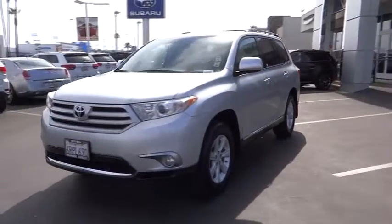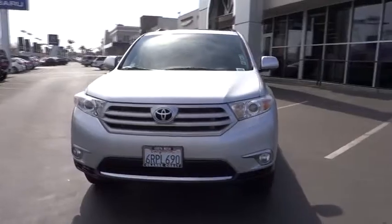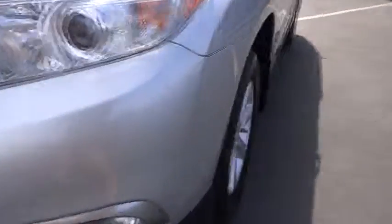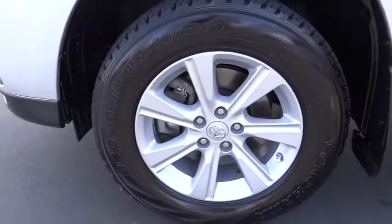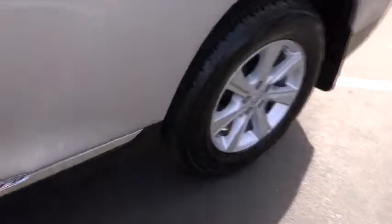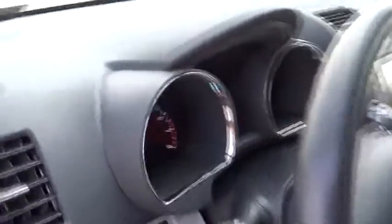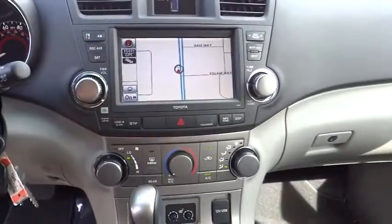This vehicle has less than 45,000 miles. Here are some of this vehicle's great options: stability control, traction control, power lift gate, steering wheel audio controls, anti-lock braking system, air conditioning, adjustable steering wheel, power steering, driver airbag, cruise control, auto dimming rear view mirror.